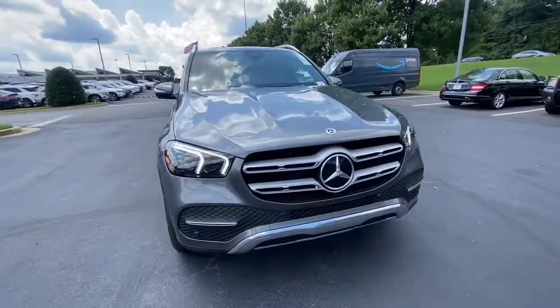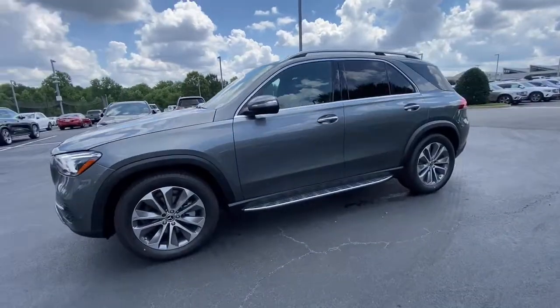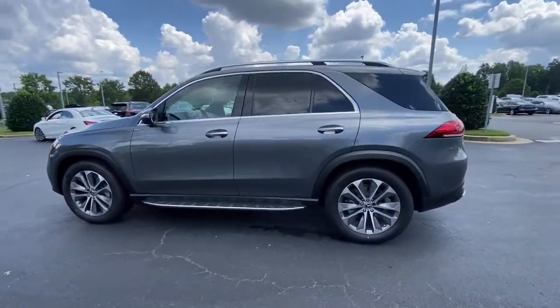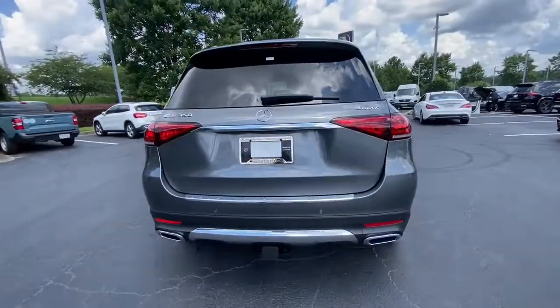This could be the car for you. The 2022 Mercedes-Benz GLE. Advanced tech and refined luxury come together in a bold expression of elegance in this GLE SUV.